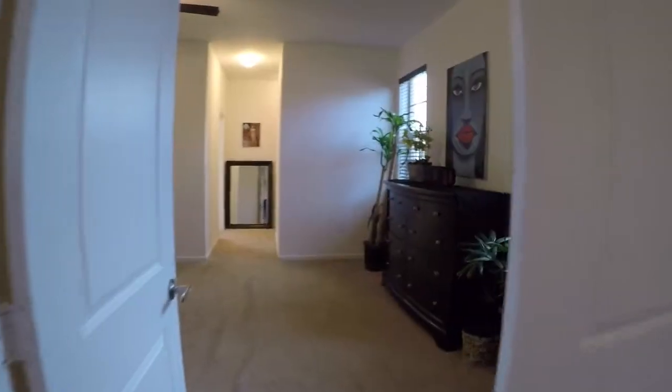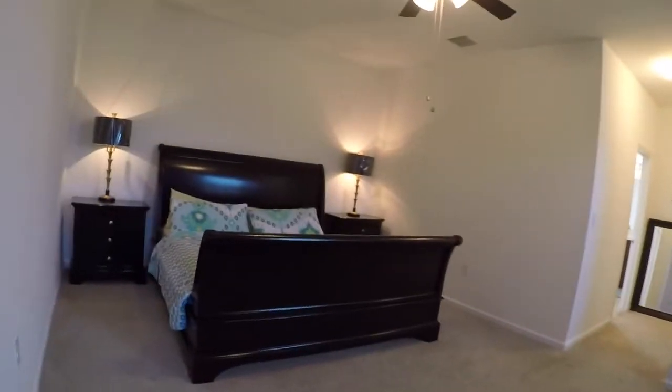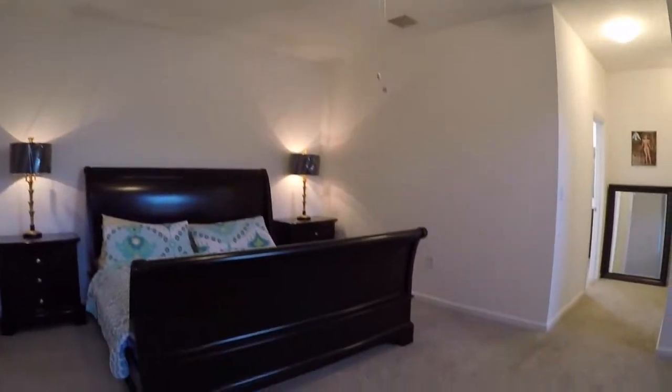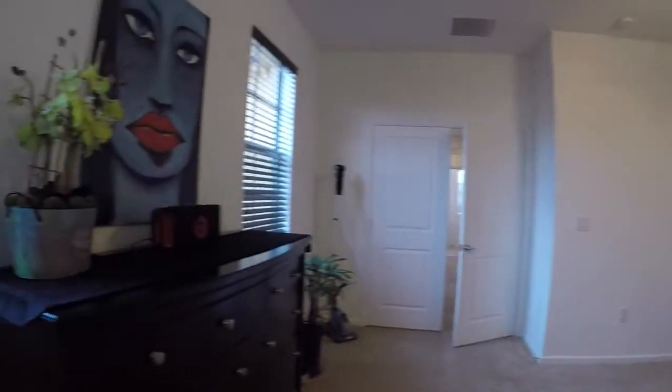Now the master bedroom has a double door entry, very spacious — about 17 by 13 feet — and again you can see how bright the room is with all the windows throughout the house.